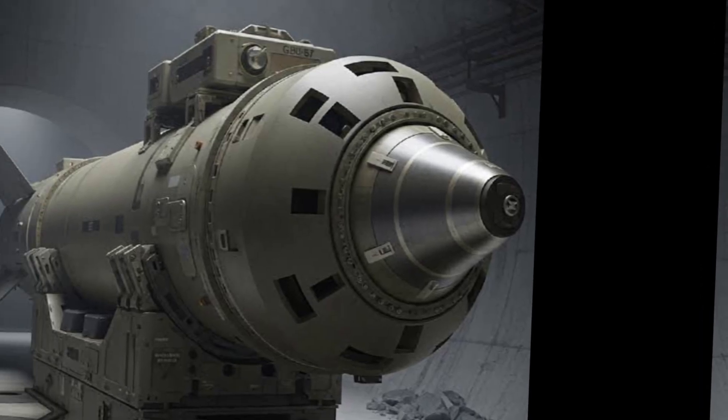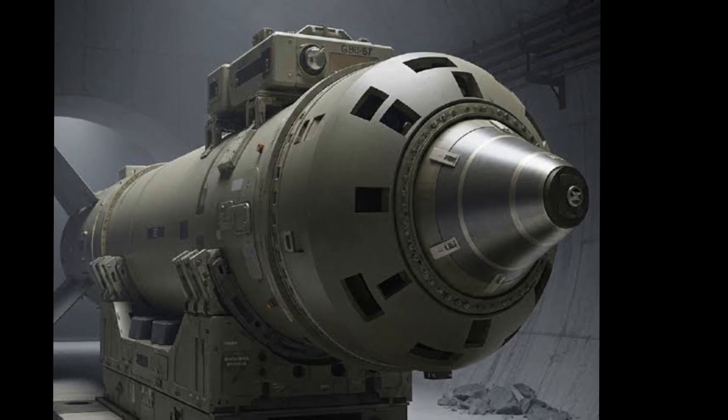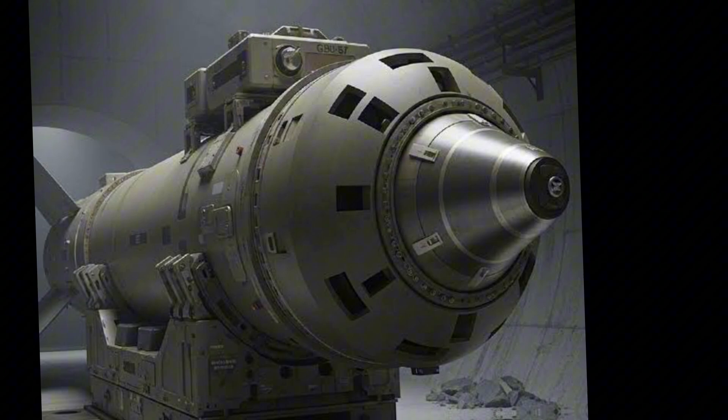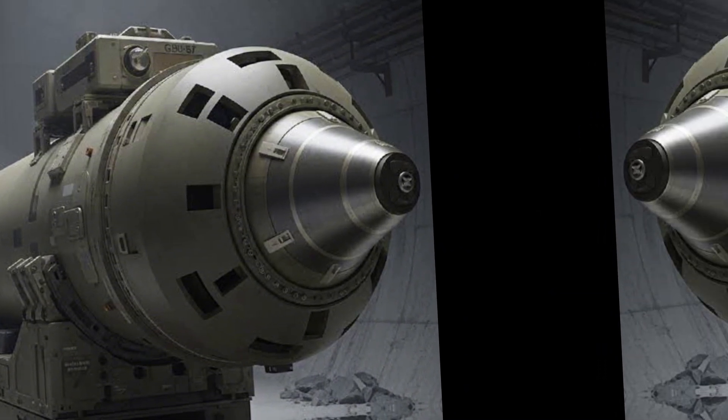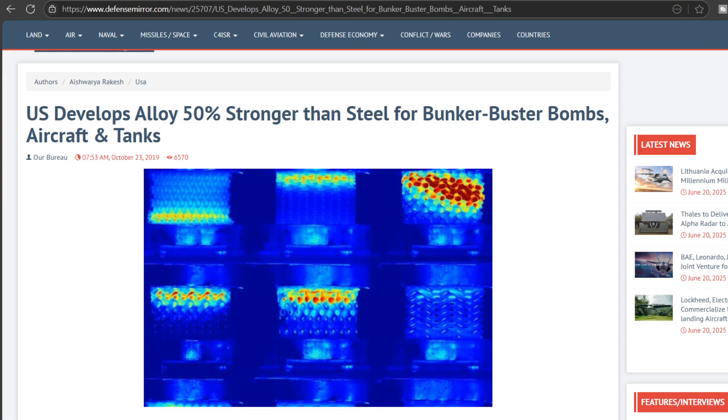Modern penetrators have evolved to use purpose-built casings machined from a single, solid billet of proprietary high-strength steel alloys, such as Eglin steel, to eliminate welds or other potential points of failure. The Air Force Research Laboratory has continued to innovate, developing new alloys like AF-96, which improves performance while reducing manufacturing costs and eliminating reliance on expensive or politically sensitive conflict minerals.